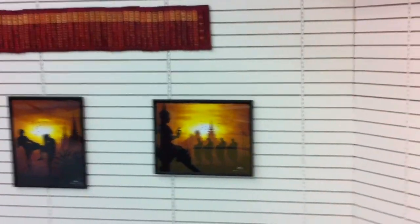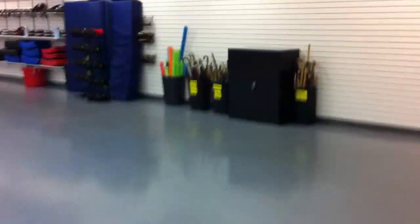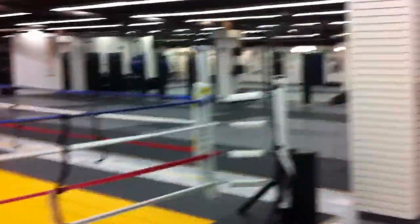Some cool plaques our students brought to us from Thailand, and posters from Thailand that they bought. Most of the adult fitness classes will be over here, and the MAX Fitness will be on the first floor over there on the other side.